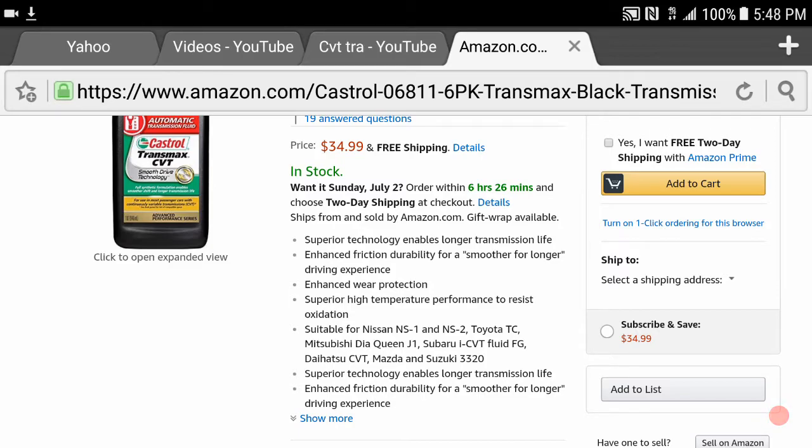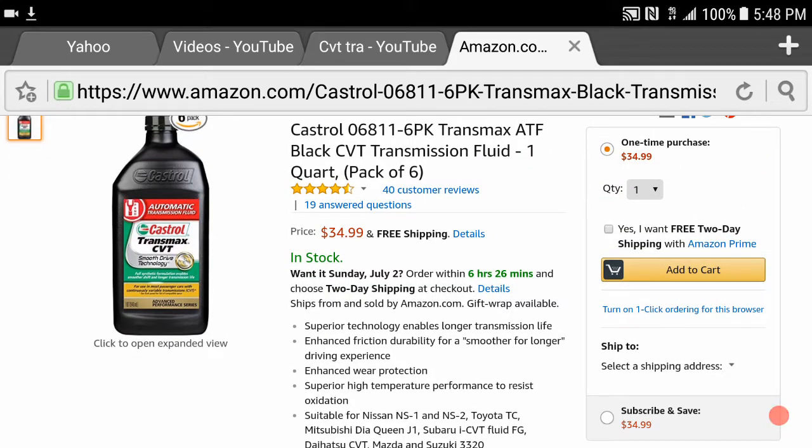I believe these fluids go for about $10 at stores like AutoZone, but on Amazon they're selling six of them for $34.99 with free shipping, which is a great deal. By comparison, six quarts of Nissan's official CVT fluid would probably run you about $80 or so.